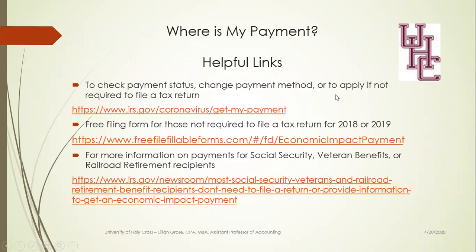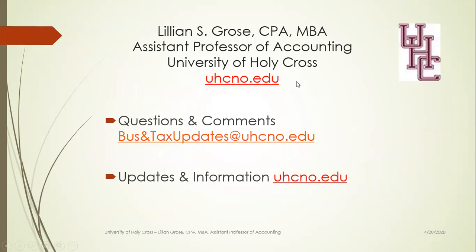Here's the summary of the helpful links we've talked about. The most important one is the Get My Payment link. That one gives you links to all the other forms — the free filing form, and the information on Social Security, veterans, and railroad retirement.